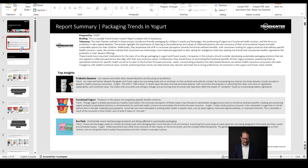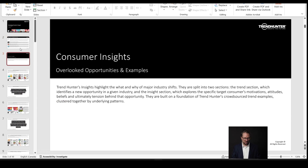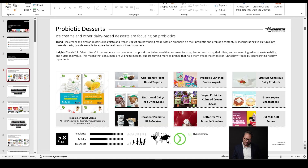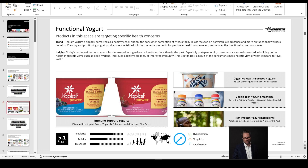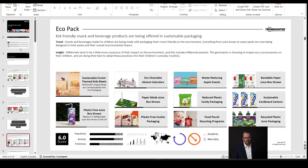We've got a 49-page PowerPoint report with a little summary up front. The first sections are consumer insights, which for us are the overlooked opportunities representing clusters of real products in the world. We've got probiotic dessert, functional yogurt, and eco packaging.